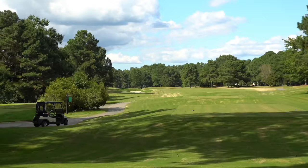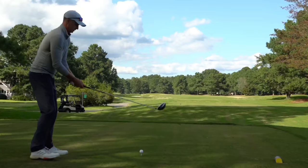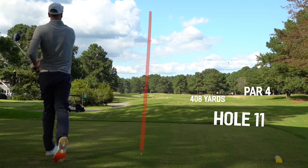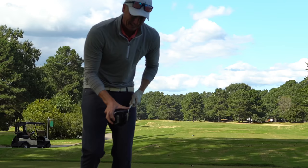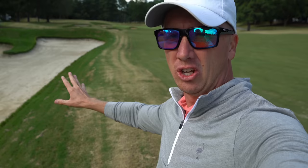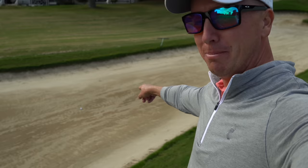We are at one under par on the day, one over par here on the back nine. Number 11, par 4, 408 yards. Does bend to the left and the green sits off back behind that bunker right there. Oh boy, that wind is strong — it picked up and I thought I could carry the corner of that bunker. That did not even come close to carrying it — hit the lip of the bunker. I've got 159 to a back left hole location.